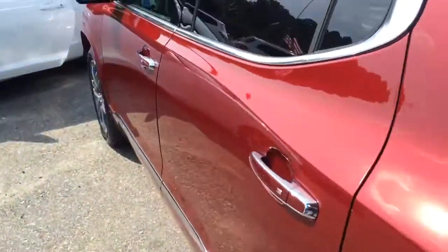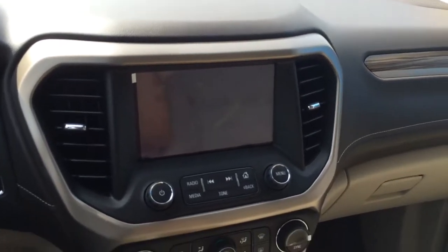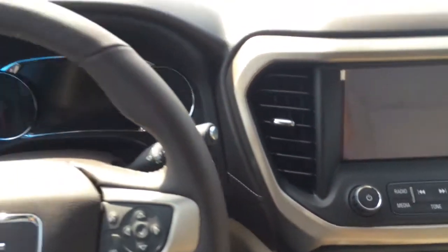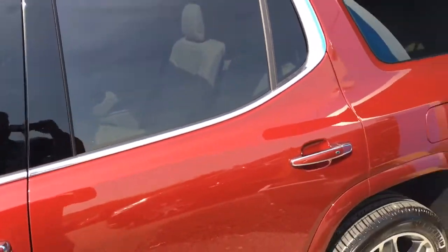Cruise around here to the front to show you this cockpit of this bad boy. Touchscreen infotainment center, push button start — loaded up, ready to go. Only thing that's missing is you. Give Brandon a call at 706-453-2500 to set up a test drive of the 2017 Acadia.